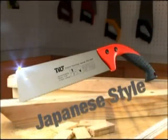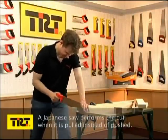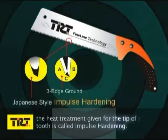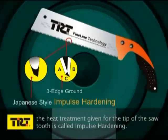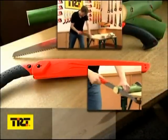Besides western style hand saws, TRT Fine Line hand saws also include Japanese style hand saws. A Japanese saw performs the cut when it is pulled instead of pushed. According to the Japanese standard, the stress produced during the saw blade blanking must be cut off — this type of processing is called stress relieving. And unlike regular induction hardening, the heat treatment given for the tip of the saw tooth is called impulse hardening. These pull hand saws at TRT can also be tested against other famous Japanese brands.